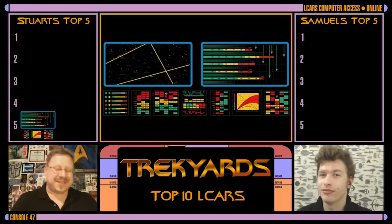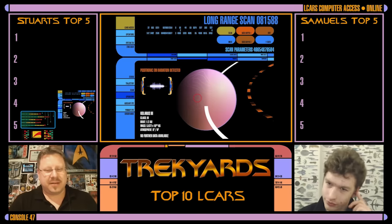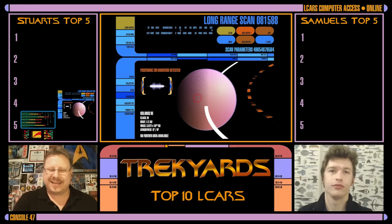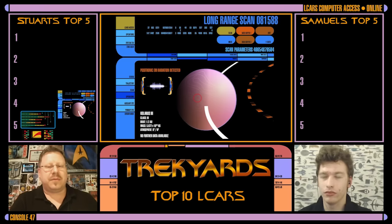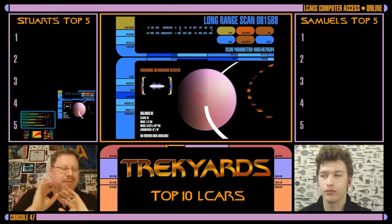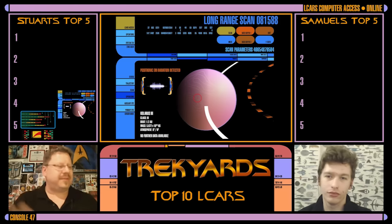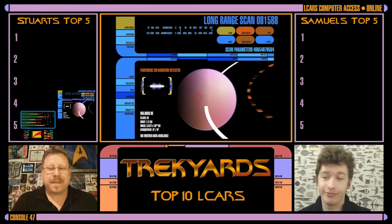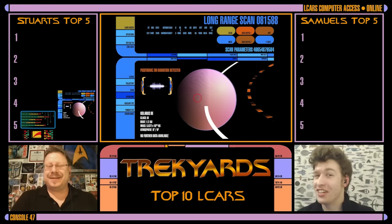Number four for me is the Star Trek First Contact LCARS. It's kind of a step up of the Next Generation style, with a different color scheme. You've got the reds and the blues as opposed to the more tans and muted colors. So a really nice evolution of the TNG design, and I absolutely love it.